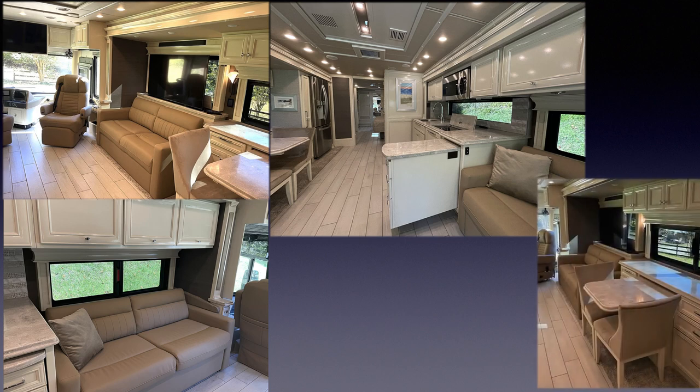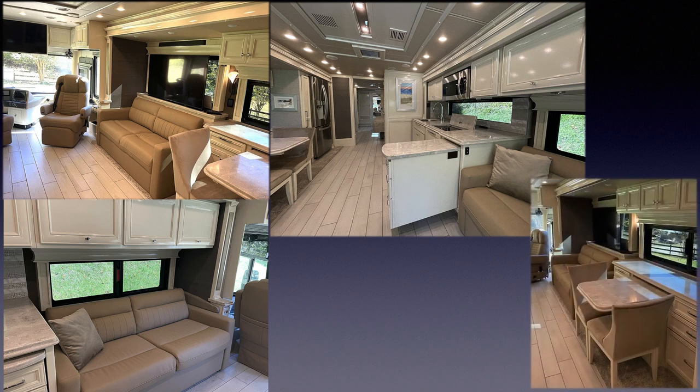The extendable dinette seats four and doubles as a mobile office with a computer workstation and a hidden slide-out tray for your printer. The kitchen's induction cooktop with convection microwave can prepare the finest meals without the heat of a conventional cooktop or oven.